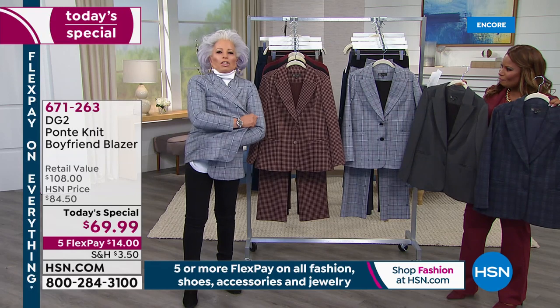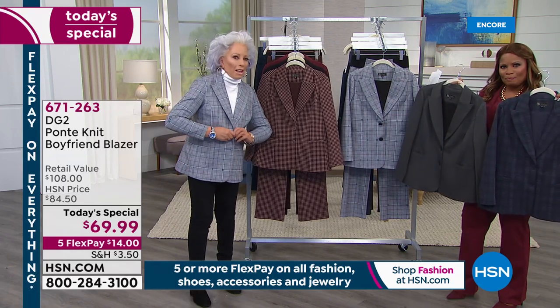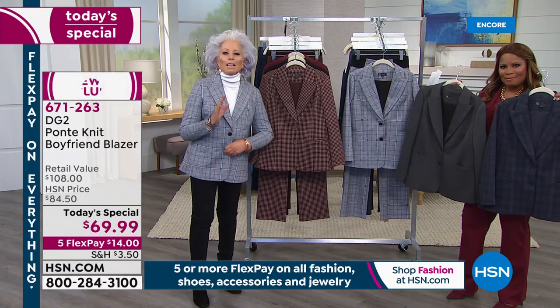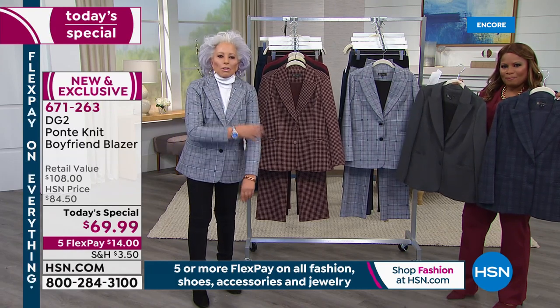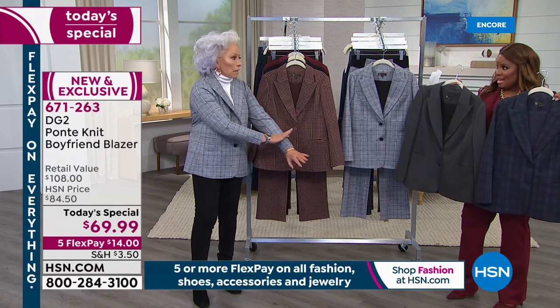Tons of stretch — tons. Because this is Ponte, and when you get up close to this, you're going to think it's the most beautiful yarn-dyed European gabardine ever. We didn't line the sleeves this year, so there's tons more stretch but also a much leaner sleeve.